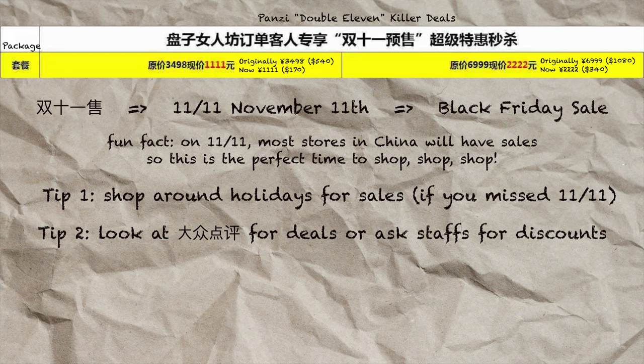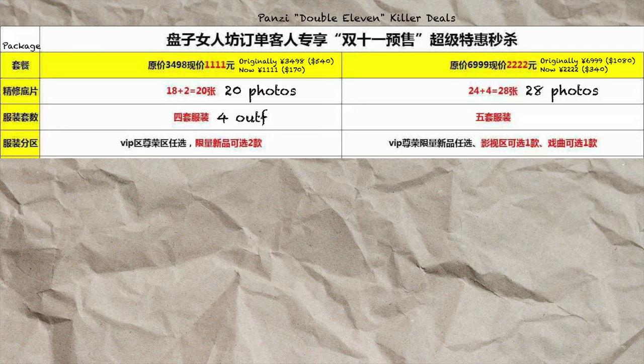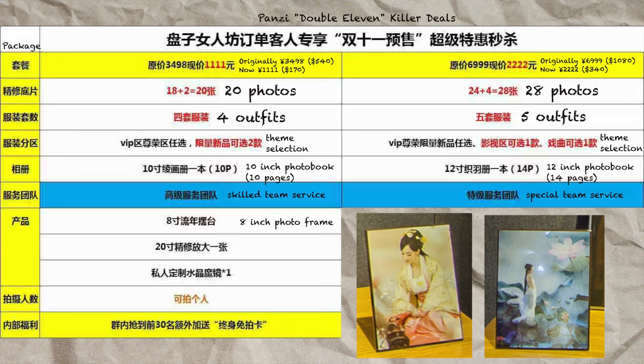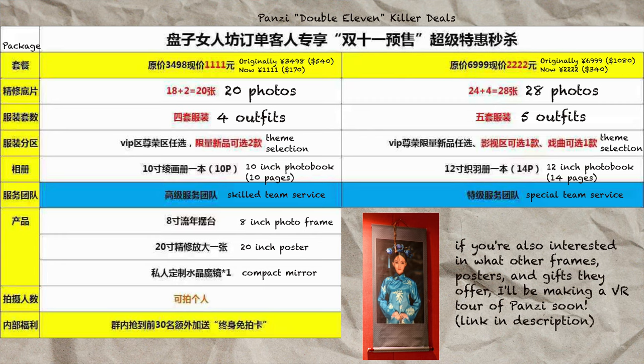For this package, you get to take home 20 photos. If you want more digital photos than the given amount, you can always order more when you're selecting photos after the shoot. This portion tells you the theme you can pick your outfits from — if you upgrade your package, you get more selection. The extra items that come with your package include an 8-inch photo frame, a 20-inch poster of yourself, and a custom-made mirror with your picture in it. These extra items are also negotiable, and I'll explain that in the photo selection video.